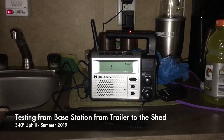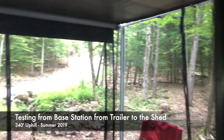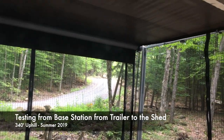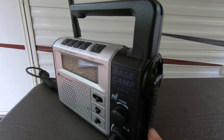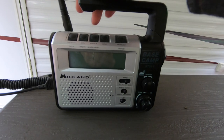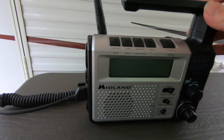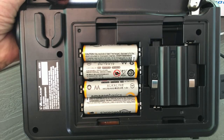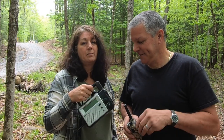This is the Midland base station. Rich just went up the mountain, up the hill, up the driveway — up where we're building the shed — and it works. Does that also work as an AM/FM radio? It does, and it has a crank to power it up if you can't charge it through AC or DC. It has a light on it, and you can also put batteries in the back of it too.